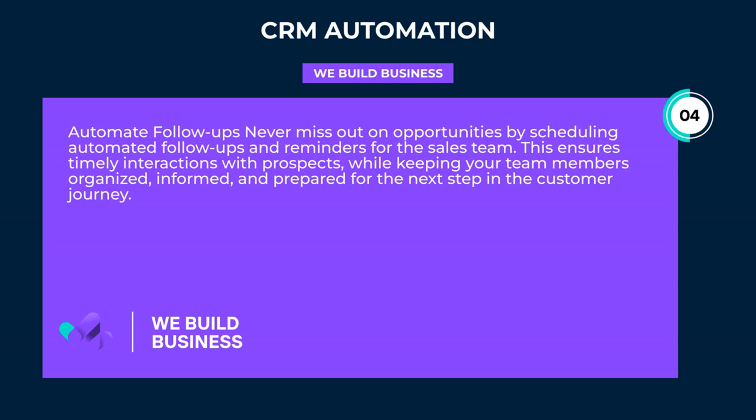Automate follow-ups: never miss out on opportunities by scheduling automated follow-ups and reminders for the sales team. This ensures timely interactions with prospects, while keeping your team members organized, informed, and prepared for the next step in the customer journey.